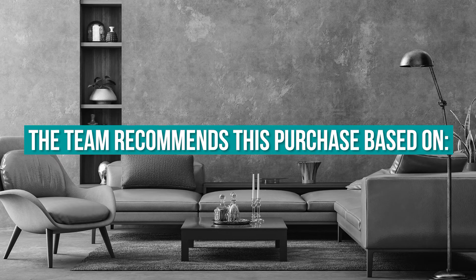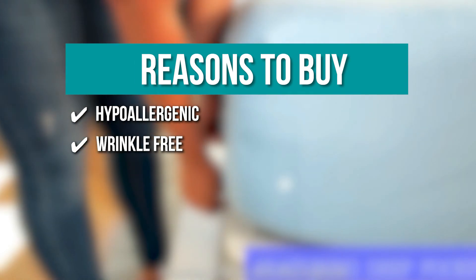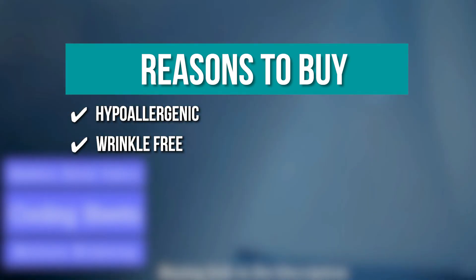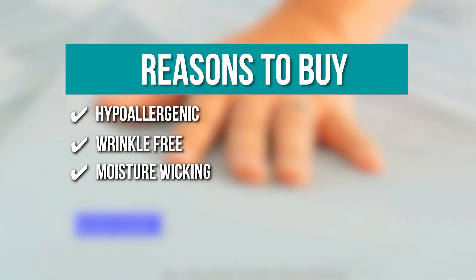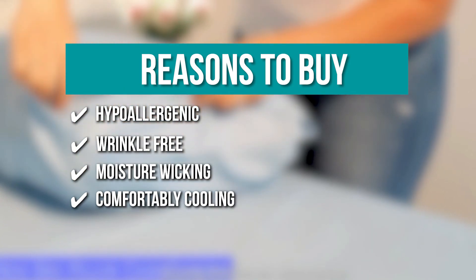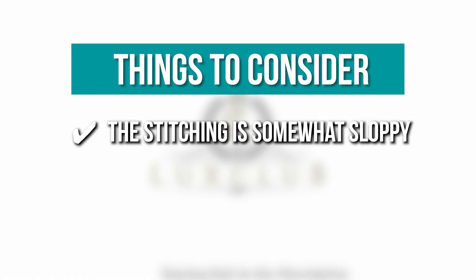The team recommends this purchase based on the following. Hypoallergenic: the fabric blend used in Luxe Club Bamboo Sheets gives them a natural defense against allergens. Wrinkle-free: the sheet is naturally wrinkle-free thanks to the nature of the fabric blend and the weaving process. Moisture wicking: any moisture is pulled and dispersed similar to your favorite activewear, but with a much more comfortable feel. Comfortably cooling: the sheets do their part in helping regulate body temperature with their breathable cooling feature. The thing you should know before you buy the product is, the stitching is somewhat sloppy.